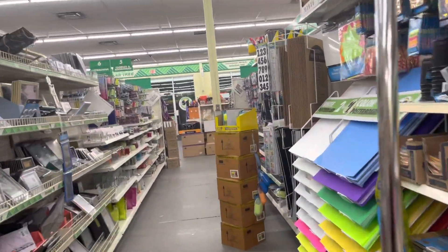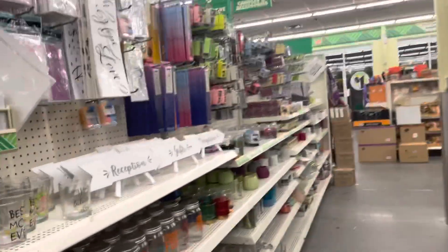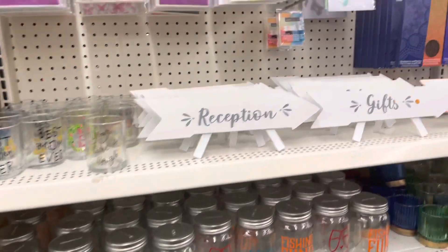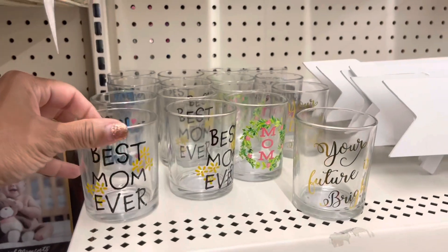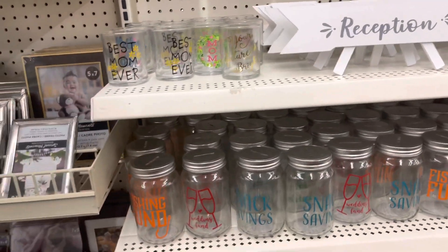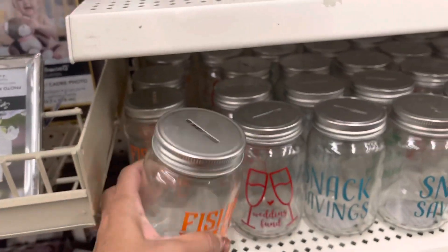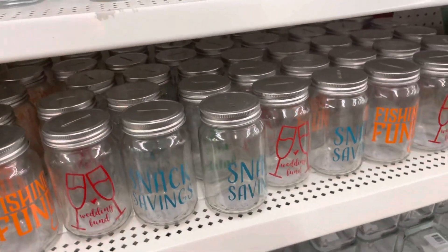They close in 10 minutes so I need to walk through really fast. Oh wow — they're getting married and you need some signs. Look at that! 'Best Mom Ever' — you can buy your keepsake things here if you're on a budget. Oh, fishing — these are little piggy banks, oh these are cute. Wedding, fun, snack savings — wow.